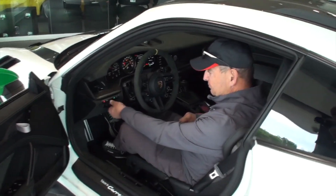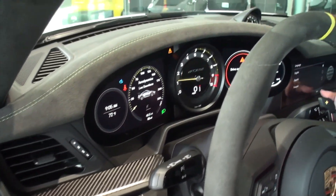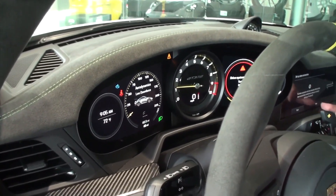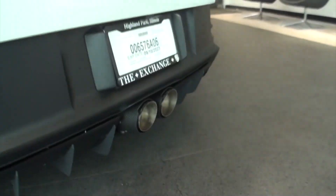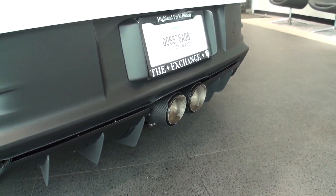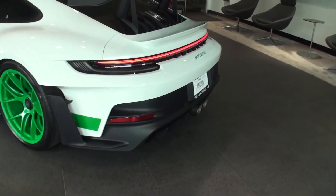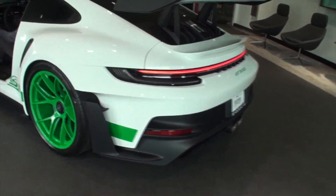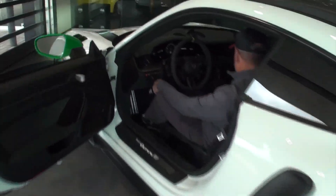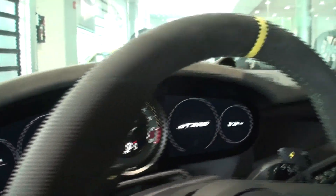We're going to hear that, so Hank's going to fire it up one more time. Oh, that's got a crackle to it! Standing back there, I felt it — my ears are ringing right now from that crackle.